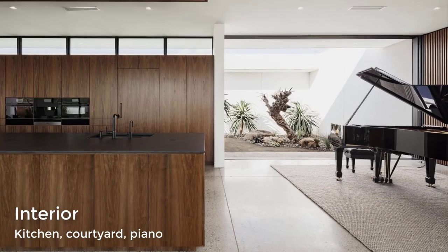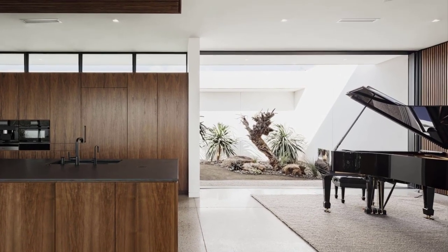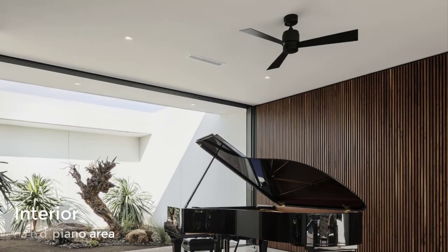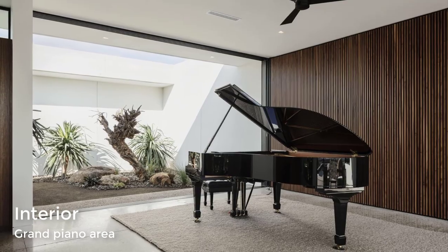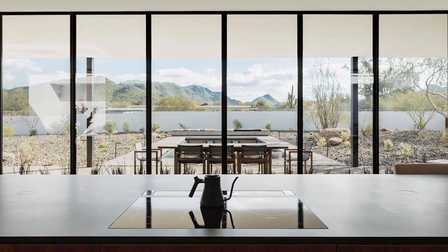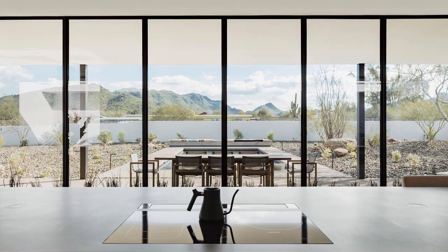The central courtyard brings light and air into the home, and walnut slats provide better acoustics for the grand piano. The kitchen, with its black countertop, has views of the covered patio and swimming pool.